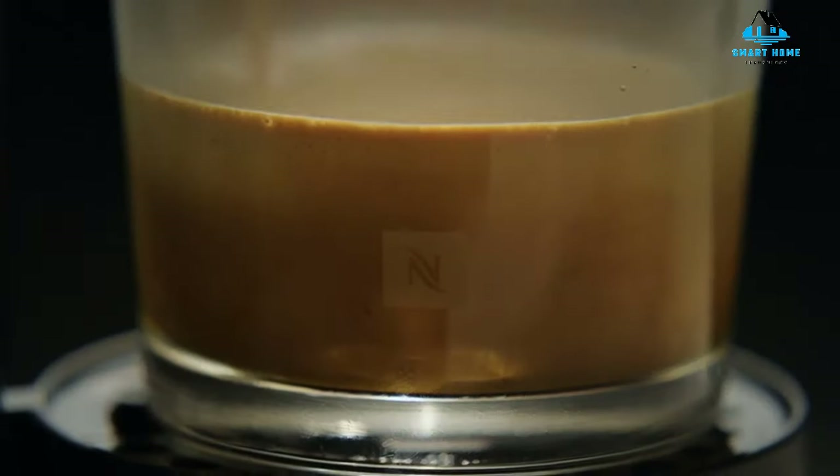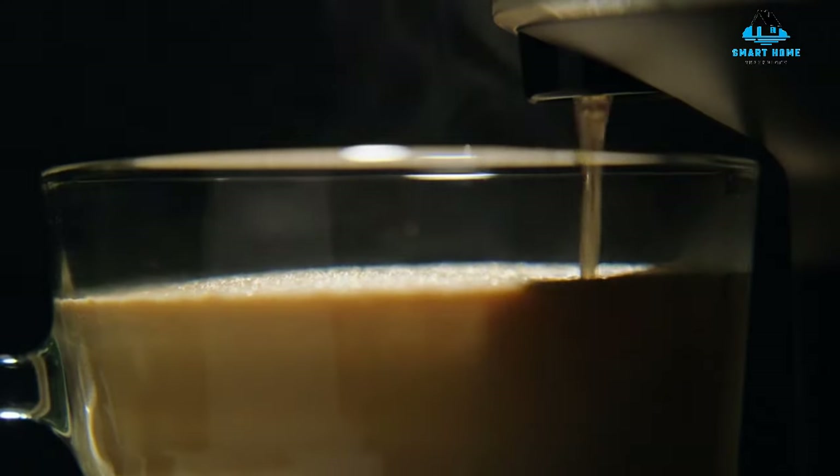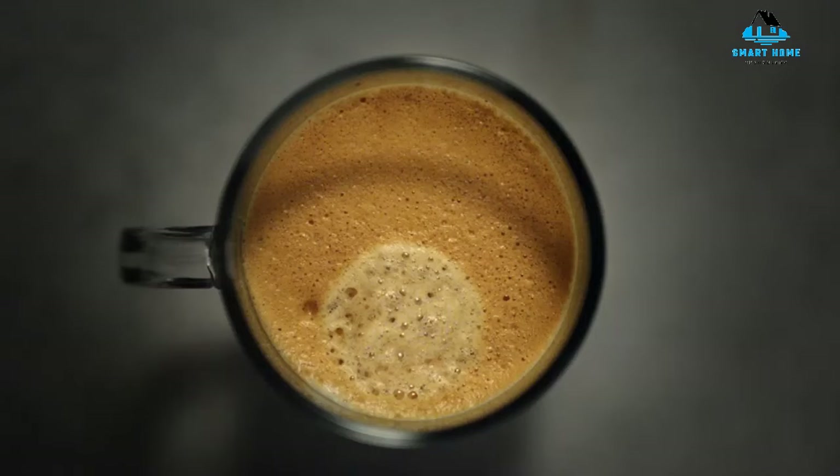On test, the Nespresso Virtuo Next created smooth coffee with a thick crema on top that remained even after we stirred in some sugar. It can create five different-sized drinks, and because this machine uses pods, cleaning up takes seconds too.